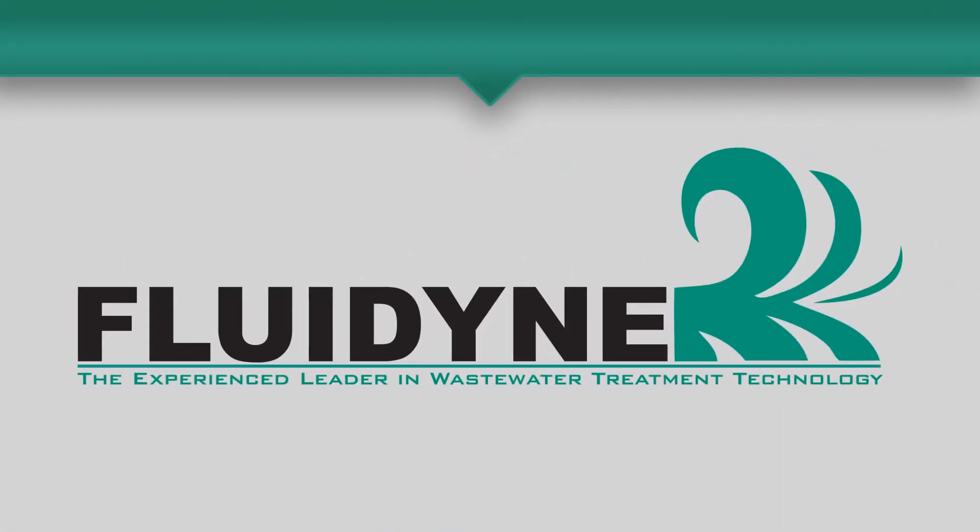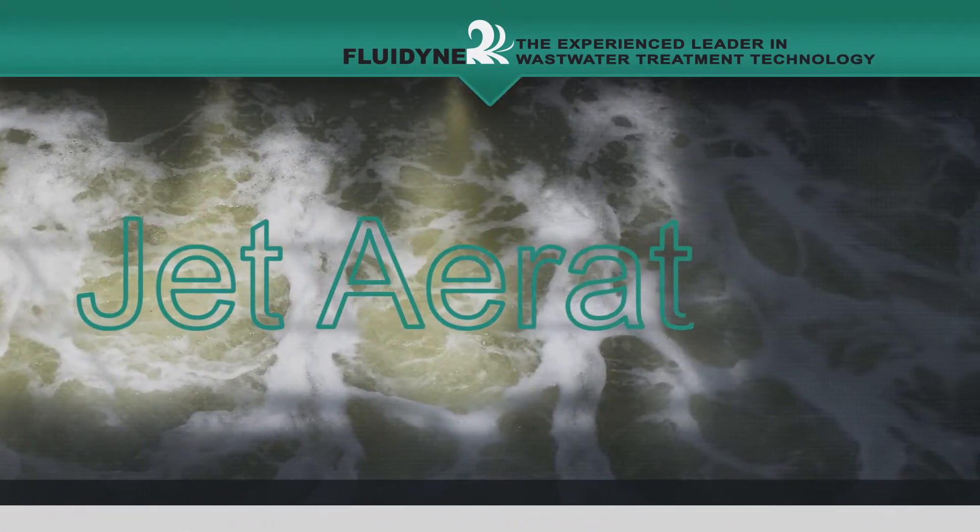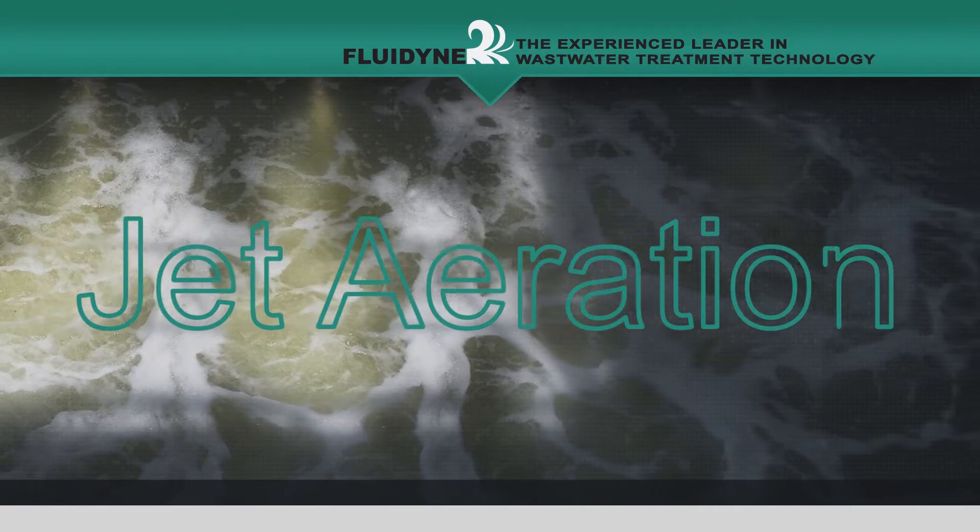Fluidine, the experienced leader in wastewater treatment technology. Fluidine jet aeration provides an economical and effective approach to oxidizing and mixing wastewater.